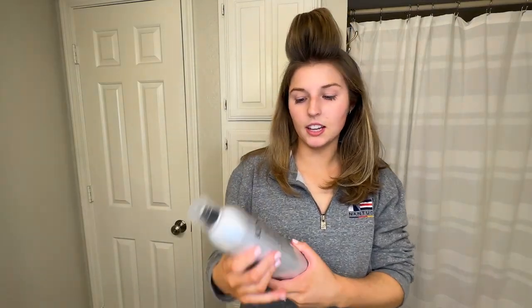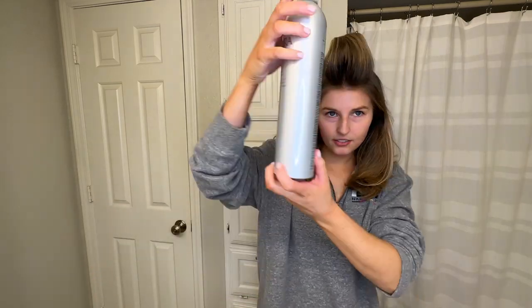Okay, hair is dry. I'm gonna hit it with some hairspray — this is the Kenra Volume Spray number 25.